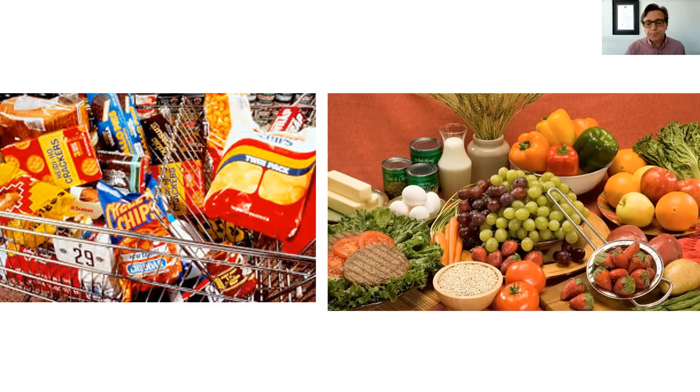Dr. Matthias Rath conducted a double-blind study — the gold standard of scientific inquiry — to prove just that. Dr. Rath is a medical doctor who worked closely with Dr. Linus Pauling, the famous two-time Nobel Prize recipient. Pauling used very high dosages of vitamin C and the amino acid lysine to produce plaque regression and alleviation of angina pain due to blocked arteries in some individuals, publishing these case studies. Lysine is important for recovery and repair of the connective tissue in the artery wall.